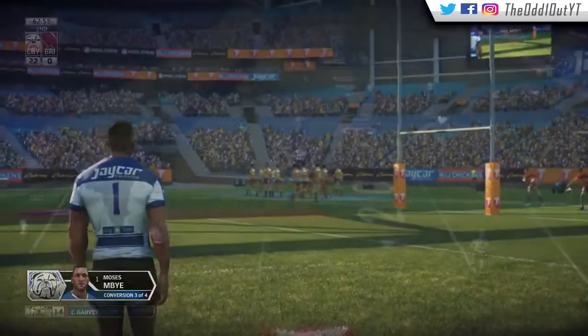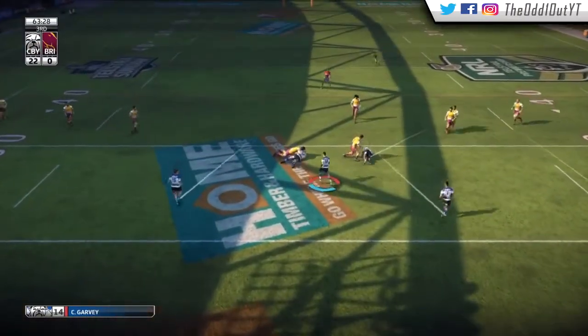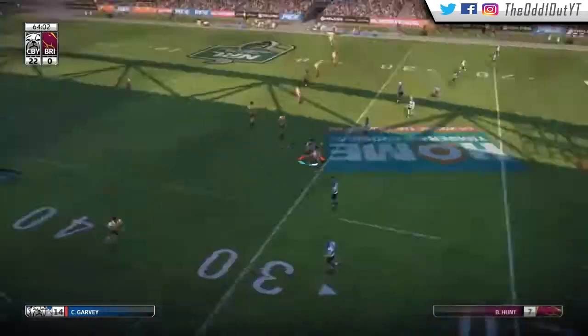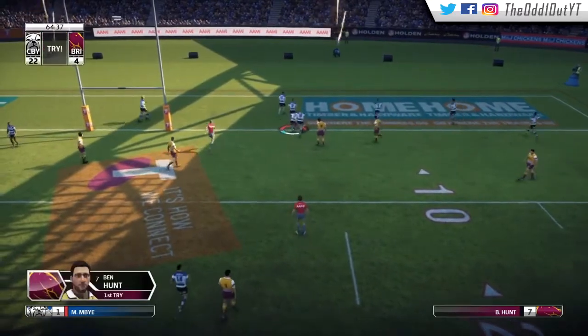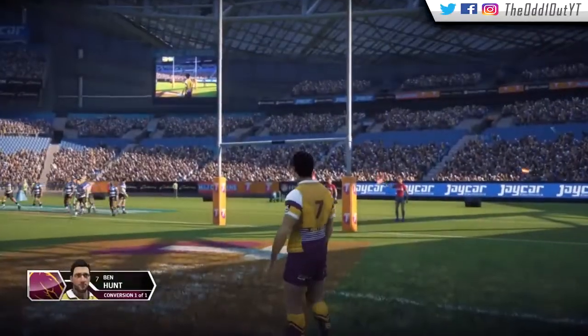We pass to Segiaro, dummy in, out to Graham and he gets tackled. Garvey at dummy half goes for a scoot — there's a terrible pass right into the bread basket of Hunt. He gets wrapped up five out and gets the drive going. Finally the Broncos get some points on the board as Hunt scores his own try.